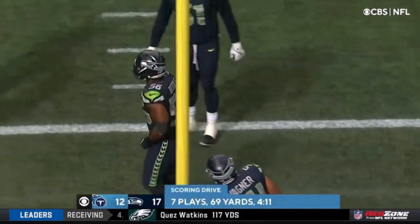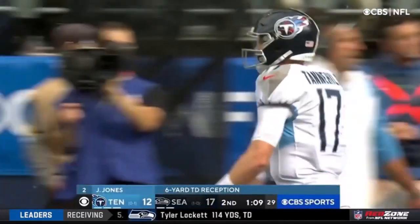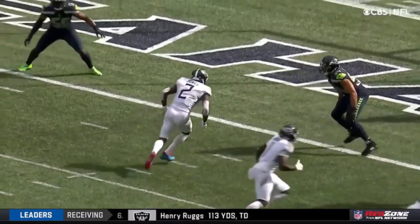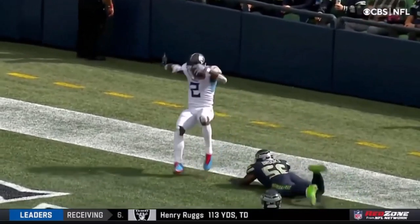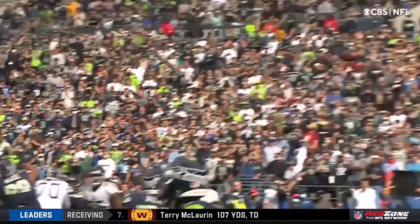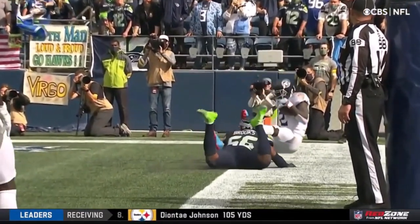Look at this touchdown right here. Three wide receivers in against a base defense for the Seattle Seahawks. That means a linebacker is going to end up trying to cover a wide receiver — a little bit of a mismatch. Julio Jones going up high, but since he's turned backwards, it don't count.